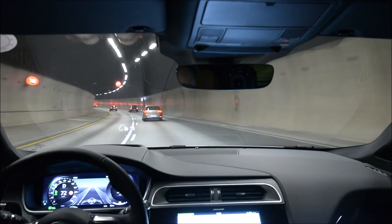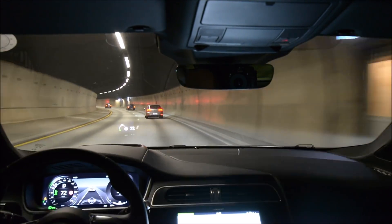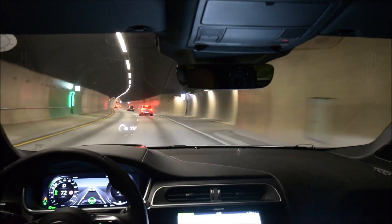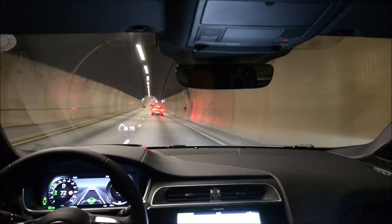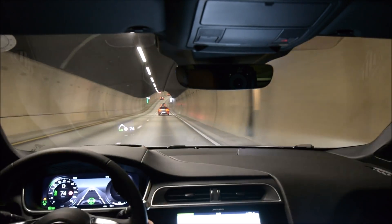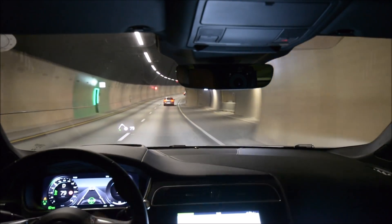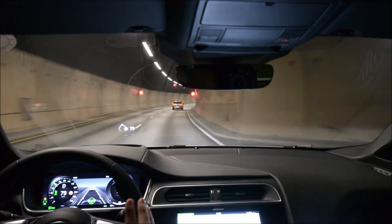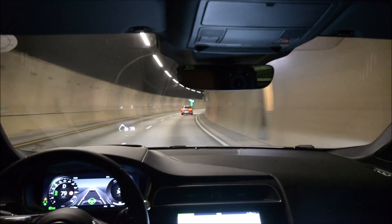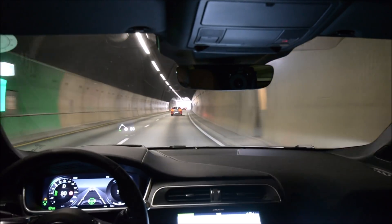Jaguar I-PACE testing the lane steering — the Jaguar steering assist system. And this system works pretty differently from Tesla's Autopilot. You can see now that the steering wheel is green, the car is driving itself, keeping the distance with the automatic radar cruise control, and it has also identified the lane markers and is following them.